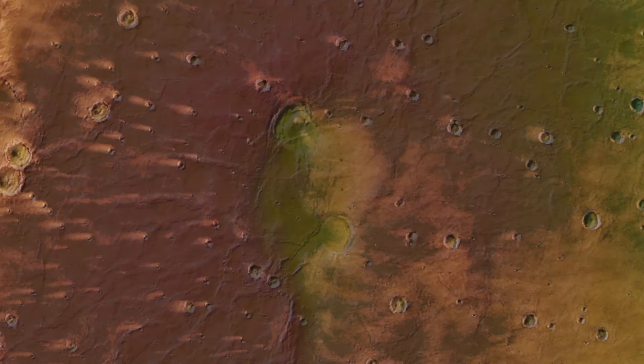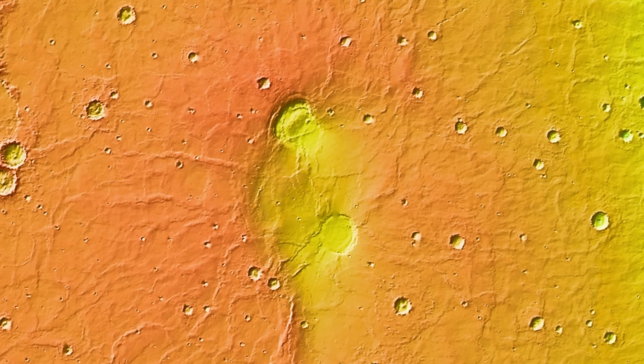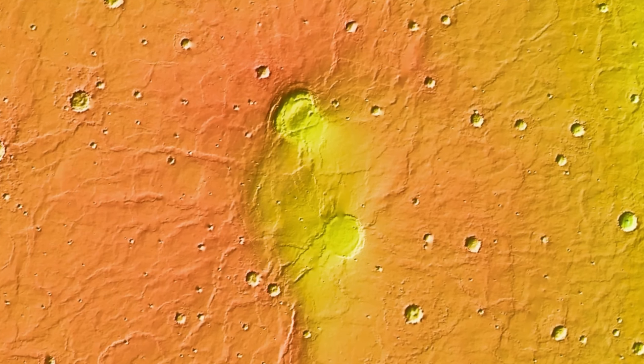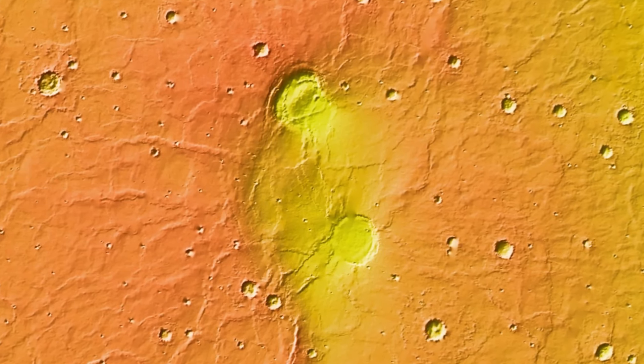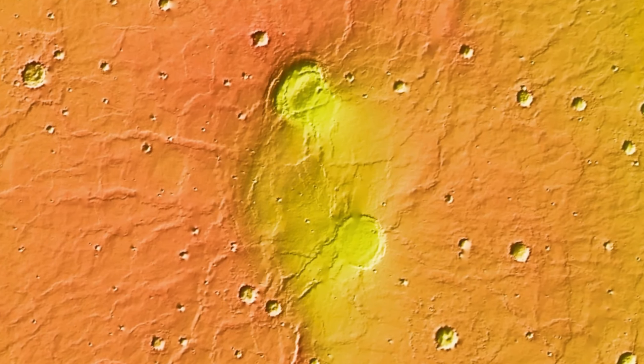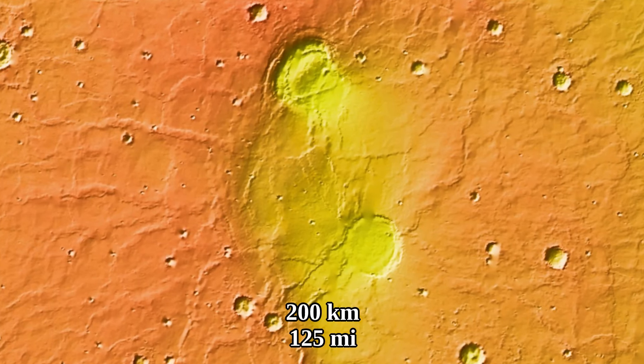A topographic map reveals another feature present in the region: a mega caldera encompassing both of the smaller calderas. It doesn't have sharp edges, so it is not very easy to spot in real color. But a topographic map reveals a somewhat circular depression some 200 kilometers across.